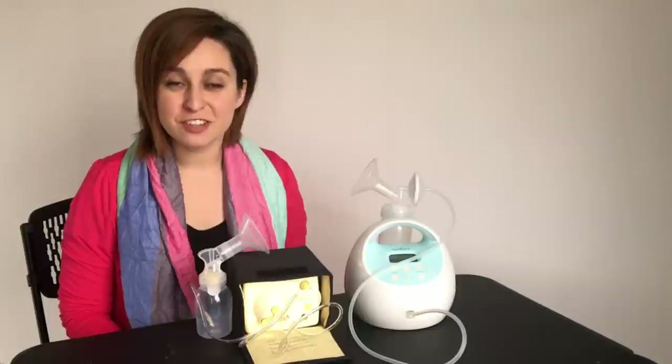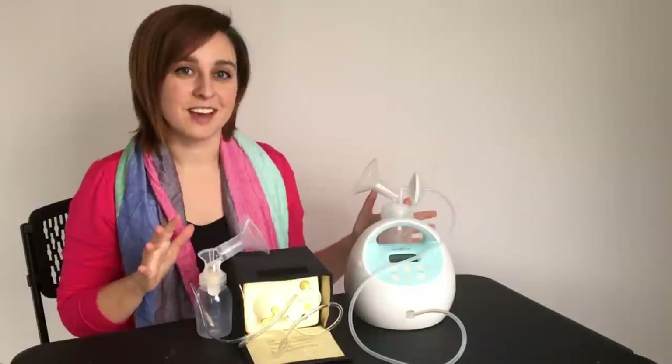Hi, I'm Allison with New Little Life. I'm a birth doula, lactation counselor, nurse, and mom of two. Today we're going to talk about two of the most popular breast pumps, Medela and Spectra. We're going to compare and contrast them and I'll tell you what's better about one versus the other.